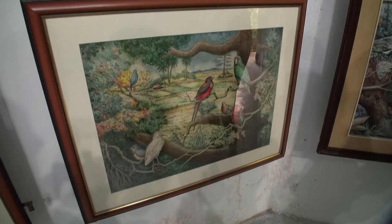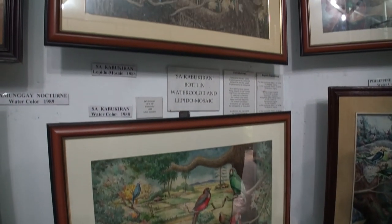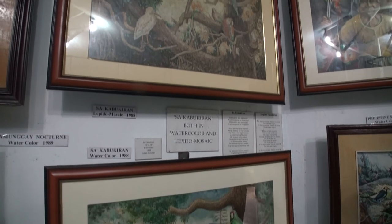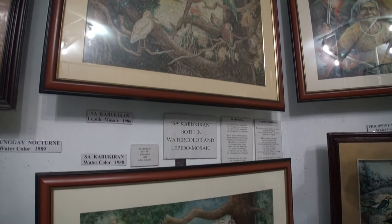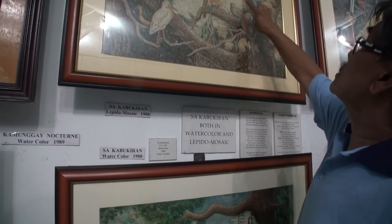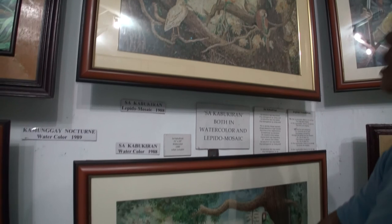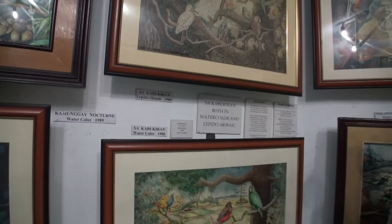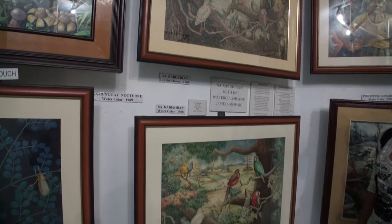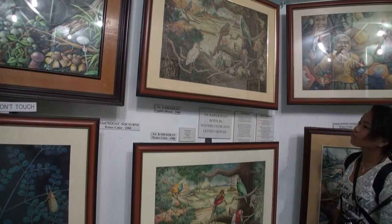Though there are butterflies with a red color, he found out that these colors fade eventually, so he had to use colors which approximate. These are the butterflies which he used. They're not as red as this, but somehow it still gives justice to the painting itself and to the subject.